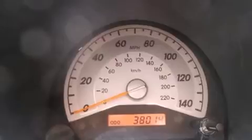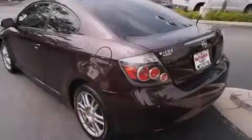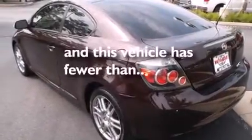A pass-through rear seat, an equalizer, performance tires. And this vehicle has less than 38,000 miles.